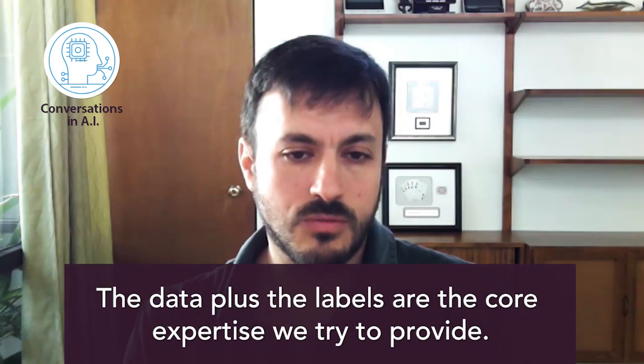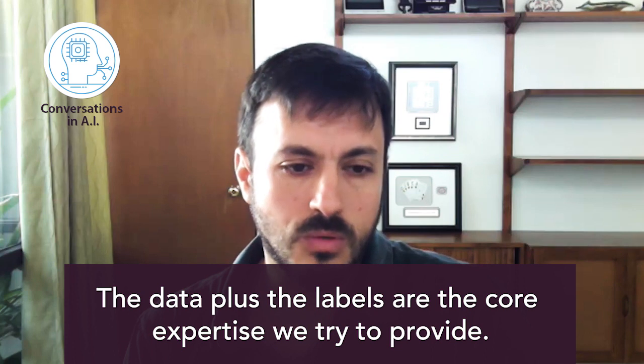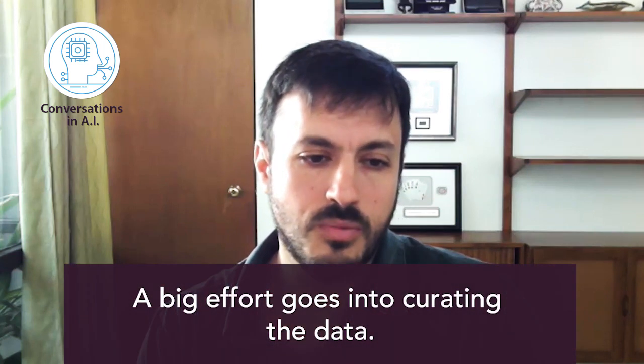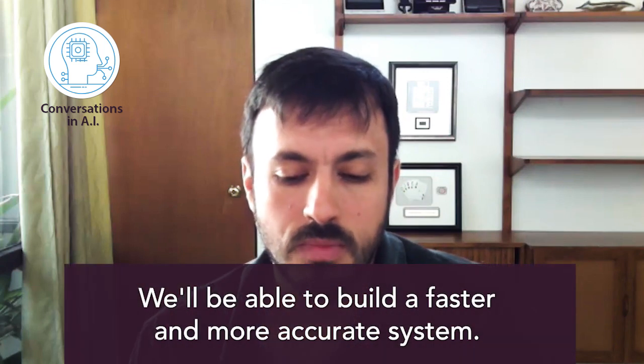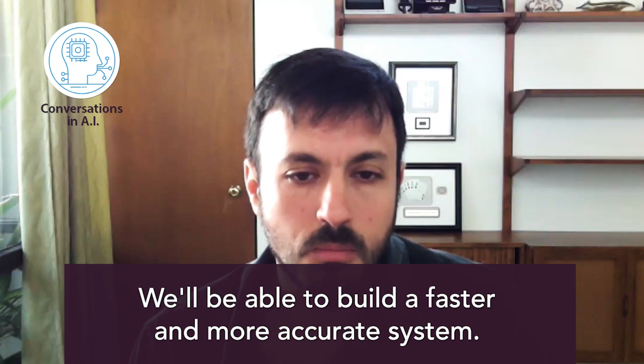The data plus the labels is really the core value and expertise we're trying to bring here. In order to build a good AI, you need good training data. There's a really large QA effort that has to go into the data because a lot of these videos are very old and the labels don't line up perfectly. So we have a pretty big effort going into QAing the data, and then from there we put it into the AI algorithms to build the models. At the end of the day, we're going to build a system that is faster, more accurate, and more consistent than the average human operators out there today.